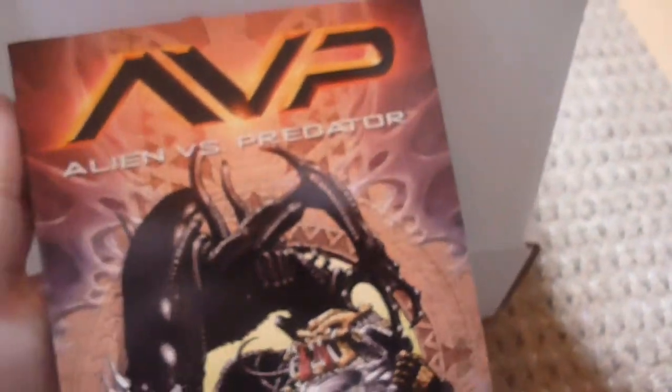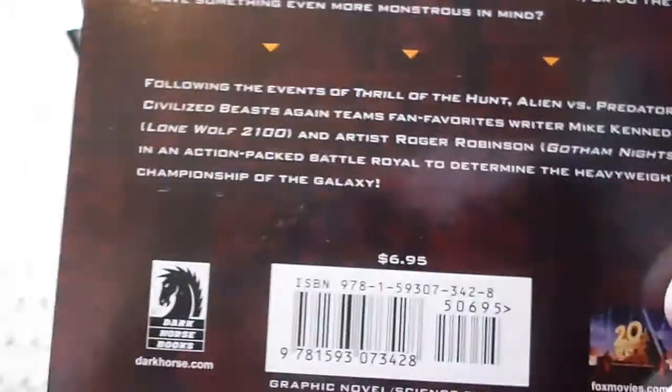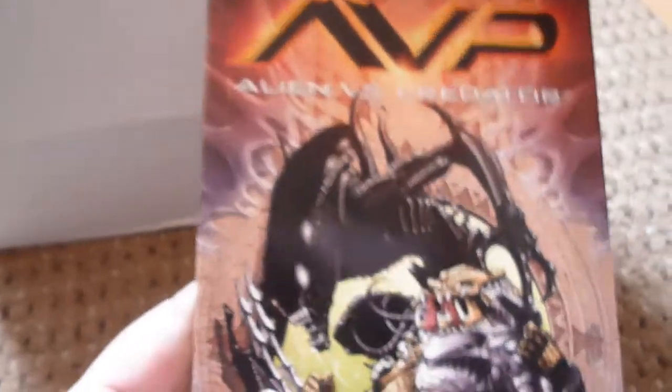This feels like a book. It is a book — it's Alien versus Predator: Civilized Beasts. So is this going to be a graphic novel? It is. That's a nice little graphic novel. One thing I will say with Geekgasm is I'm pretty sure all of these are going to be 100% official merchandise — for the money it really has to be. It says seven dollars on the back, so about four quid. A nice little start, but there has to be a hell of a lot more for 39 pounds.